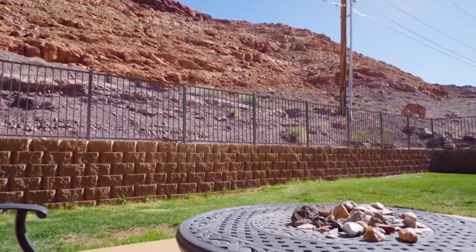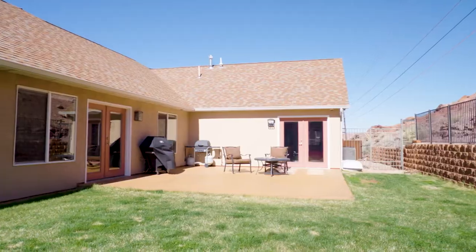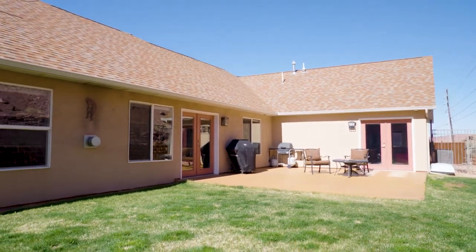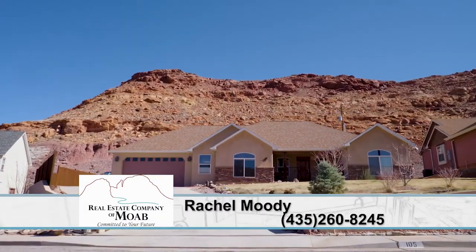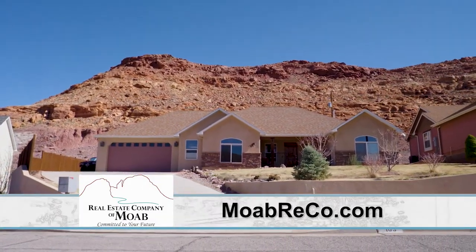If somebody wanted more information about this property, they should reach Rachel on her cell phone at 435-260-8245, or on her website at moabrico.com.